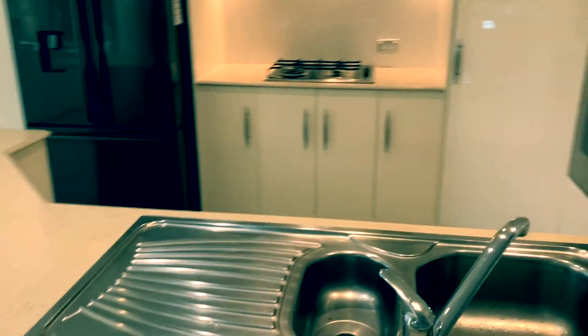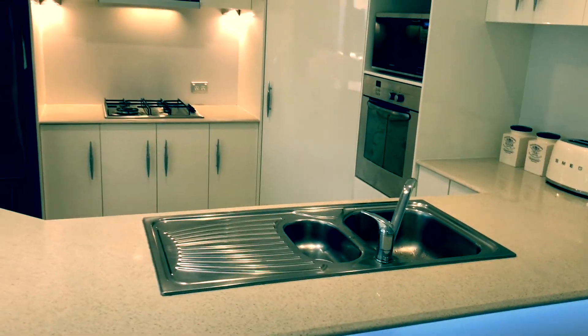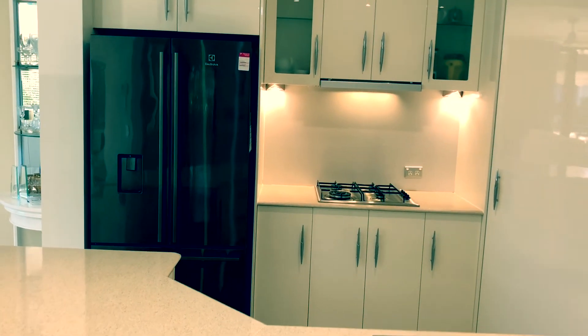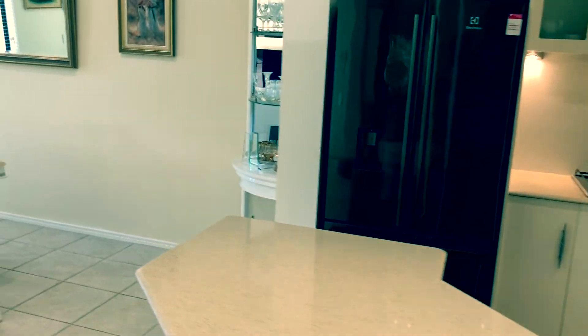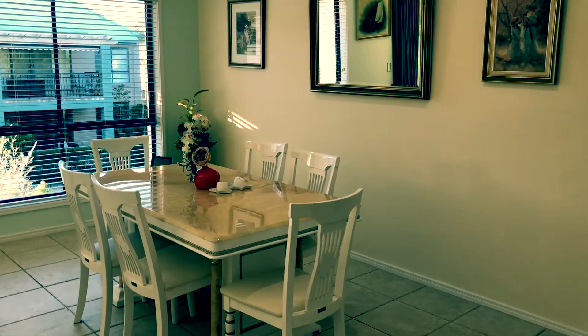Starting with a beautiful two-pack kitchen. Plenty of bench space, corner pantry, new dishwasher and a gas cooktop. Plumbed gas here, so no gas bottles are required. Through to the dining area.